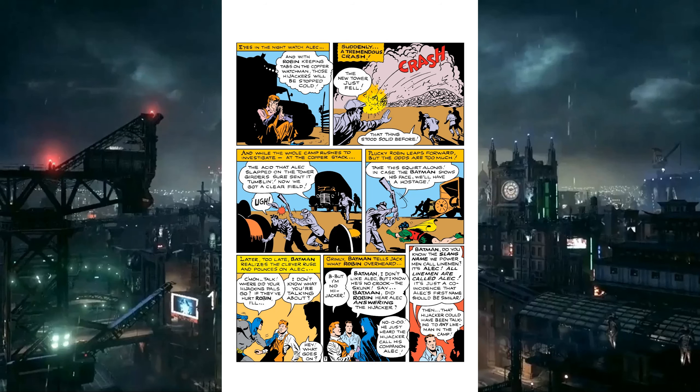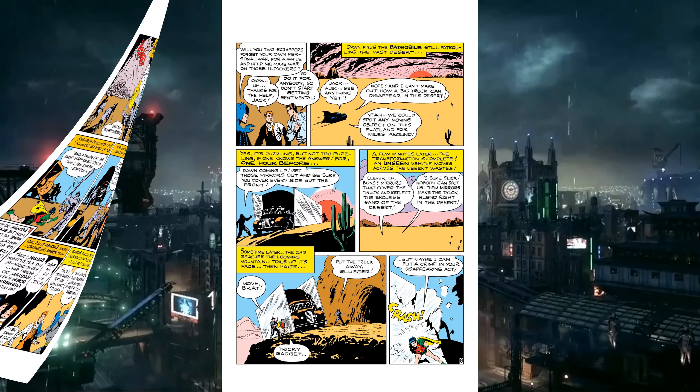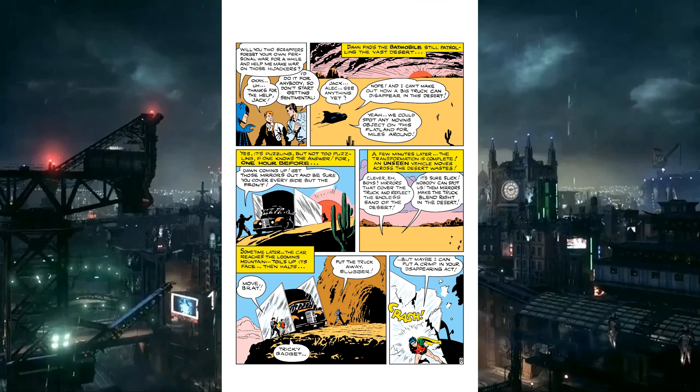Batman's cleared Alec, so they go find the real thieves. The Batmobile is driving through the desert — no road, just middle of the desert. These bad guys put way too much thought into their plan: they managed to get giant mirrors and put them on either side of the truck so it reflects nothing but desert, making it essentially invisible. It would work as long as you don't look at it from the back or front. They park it and put the mirrors up when they need to hide.